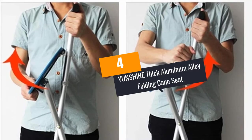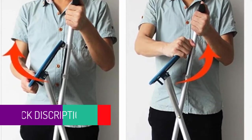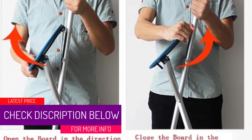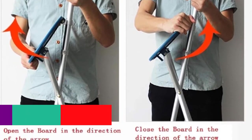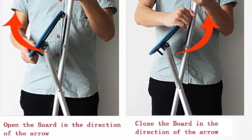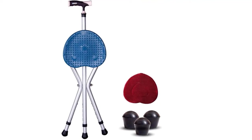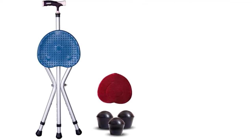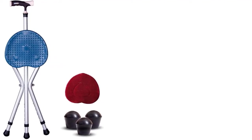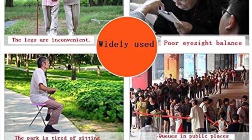At Number 4, YUNSHINE Thick Aluminum Alloy Folding Cane Seat. YUNSHINE avails a lightweight, heavy-duty, and easy-to-open and close folding cane seat with a rugged and superior quality construction of robust, high-grade, and durable aluminum tubing. It also features a thick and well-built joint bolt that prevents any possibility of breaking or collapsing. The folding cane seat delivers a highly portable design that makes it easy and convenient to use anywhere. Moreover, it features a distinctive tripod design that increases stability while in use.